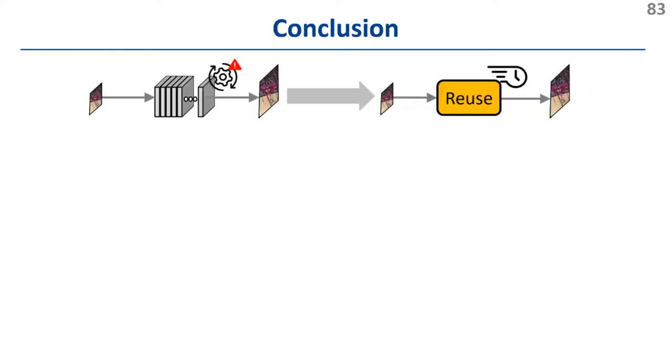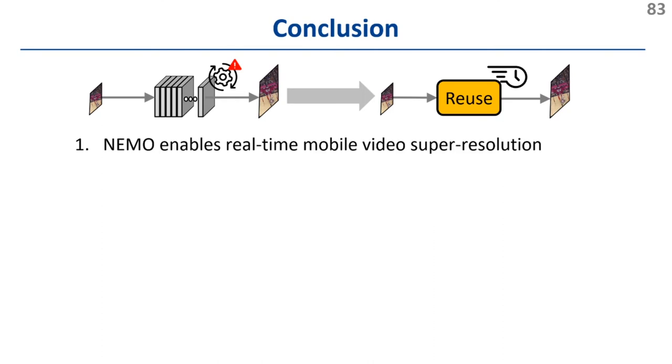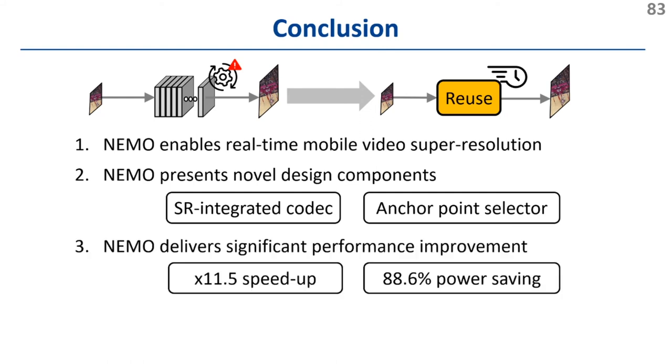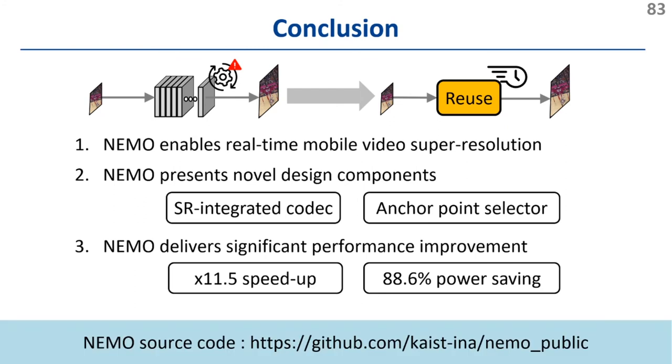To sum up, NEMO is the first video delivery framework that enables real-time video super-resolution on commodity mobile devices. It introduces novel design components such as the SR Integrated Codec and the anchor point selector, and delivers significant performance improvements. NEMO's source code will be available at the following GitHub repository. Thank you for your attention.